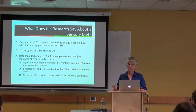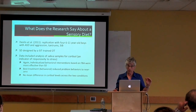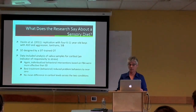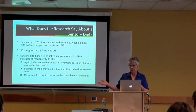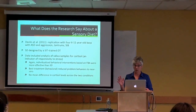In summary for sensory diet: we have a few low-level studies (level 3-4) suggesting that for some kids, some elements of a sensory diet might be useful. We also have an equal number of studies showing it's not useful, and at least one study showing it can actually make things worse. That's really concerning.